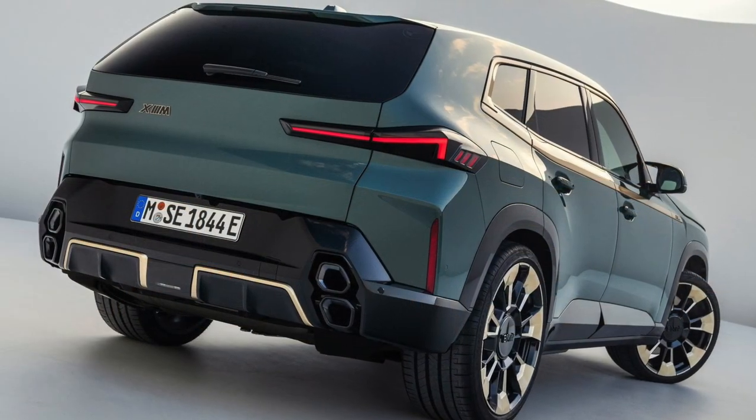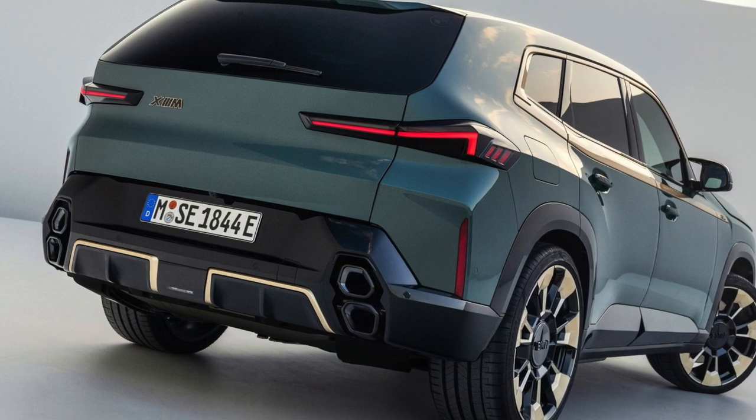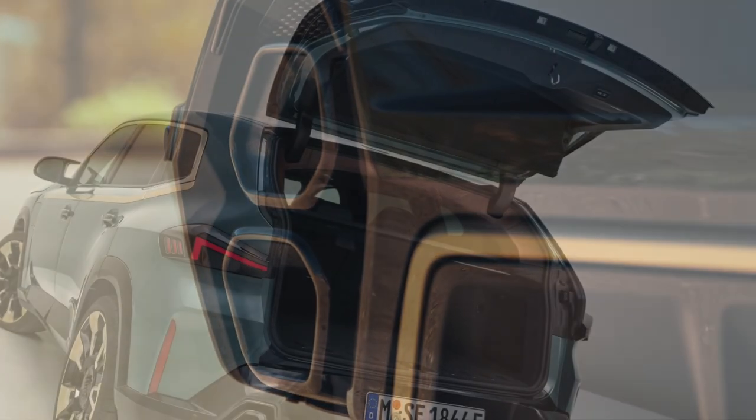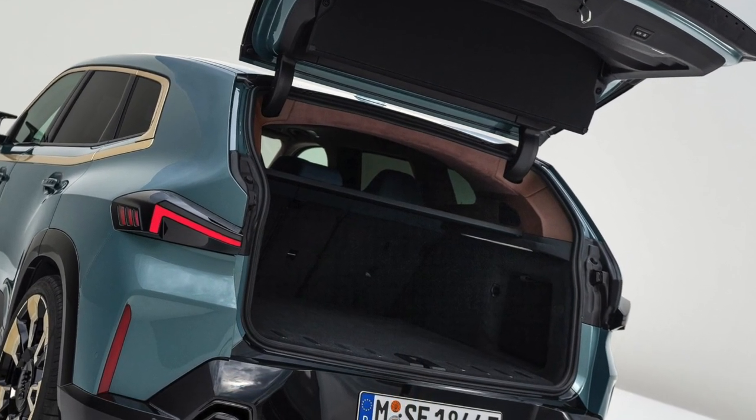When I look at the car from the rear, the first detail that catches my eye is the hexagonal exhaust outlets — I've never seen them on a car before and they look very nice. The trunk of the car is big, but I would expect a car that looks this big to have a bigger trunk capacity.